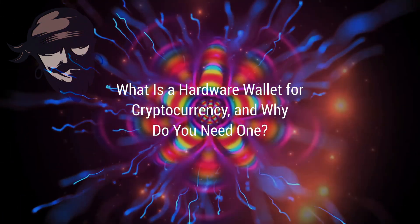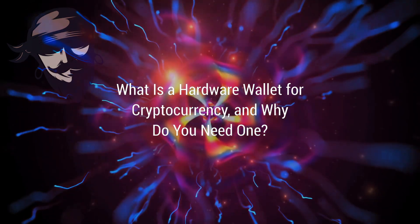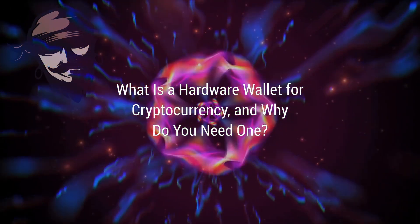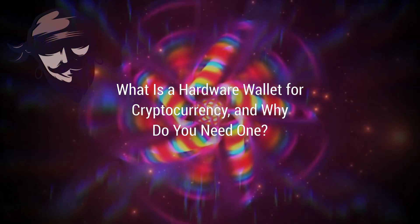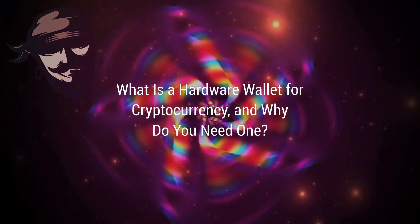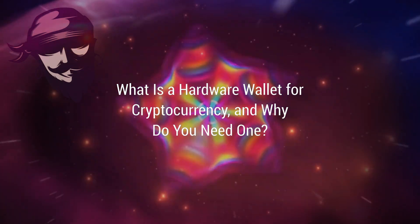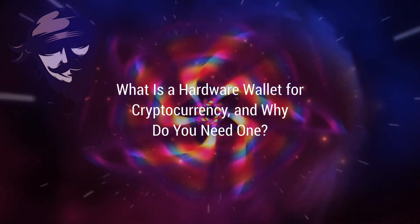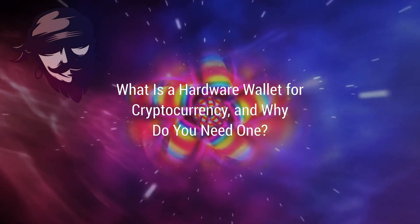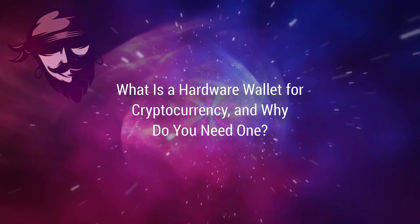Despite being more secure, you'll frequently need to rely on a USB-compatible computer to get started, though an increasing number of cold wallets are utilizing Bluetooth technology to combat this inconvenience. Hardware wallets, also known as cold wallets, are the most secure option for storing your cryptocurrency. Simply transfer your cryptocurrencies from the exchange to the hardware wallet, unplug it, and store it in your desk or attach it to your keychain.